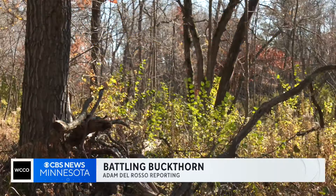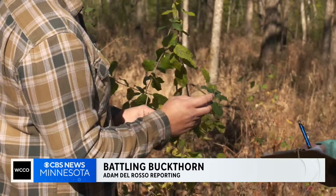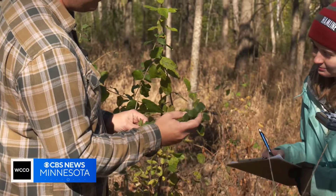At first, this forest seems unsuspecting to the average eye. But all around it, these scientists see a problematic plant: buckthorn.